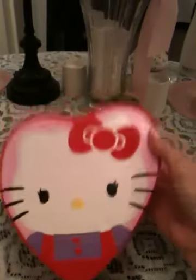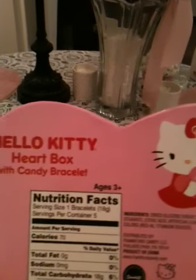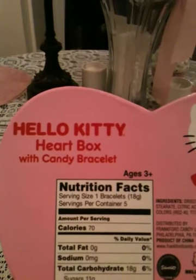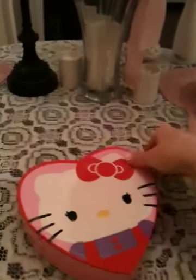The second thing I got from Walmart is this Hello Kitty heart-shaped box. You can see her face on the top — it's just a plain pink box. On the bottom you see Hello Kitty again. It says a heart box with candy bracelet, and then you see the nutritional facts and the Hello Kitty Sanrio label.